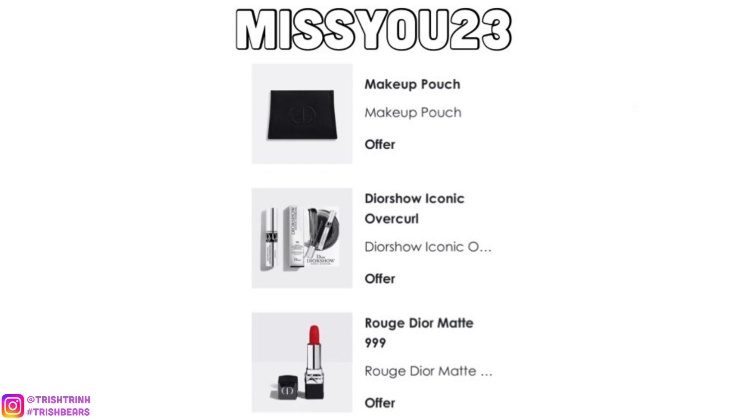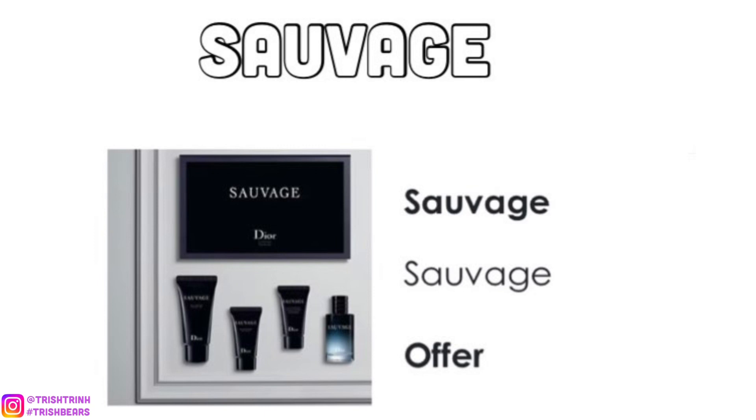The next code is SAUVAGE — for your boyfriends, husbands, and loved ones. This is the popular cologne from Dior. It's a great discovery set including the cologne, shower gel, and maybe the cleanser. It's a really nice set, and Sauvage smells amazing.